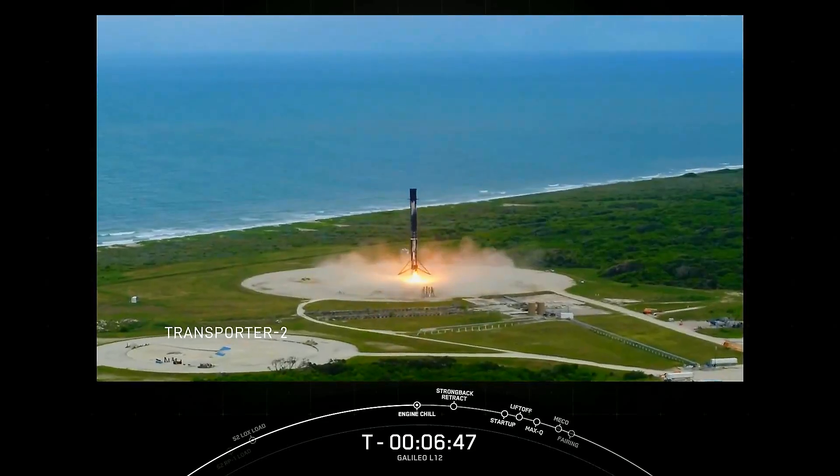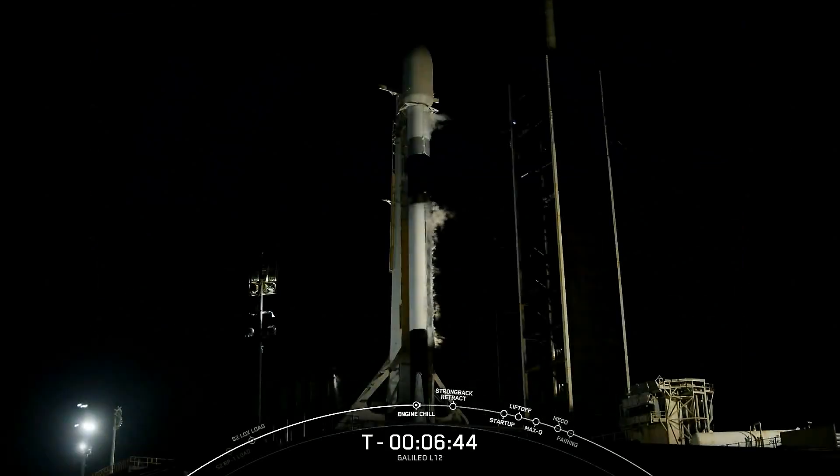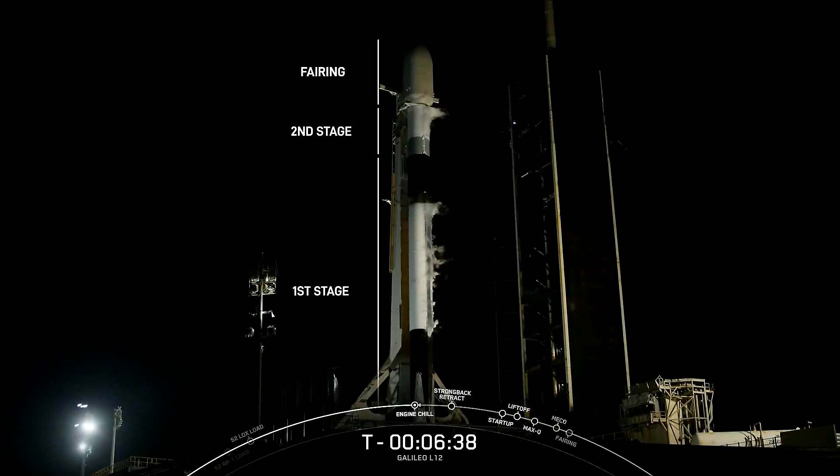In total, this Falcon has delivered 228 metric tons to Earth orbit and beyond. Congratulations to the entire SpaceX team for your part in enabling the science, research, connectivity, and exploration this single Falcon 9 has helped deliver.